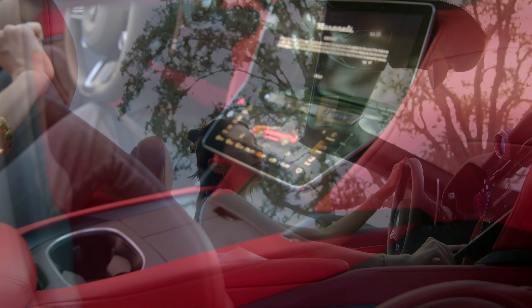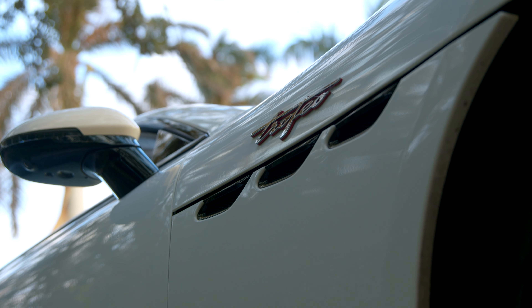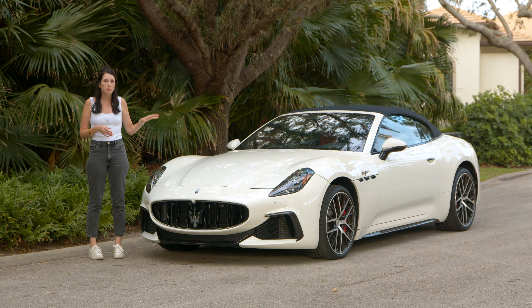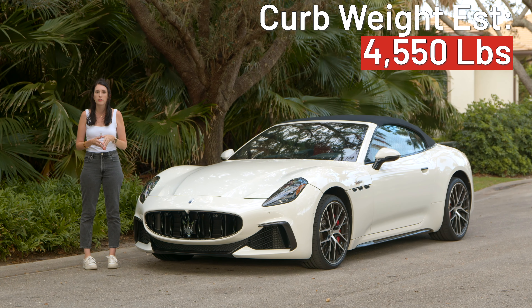If you don't know, the major difference is that this is a convertible whereas the Gran Turismo is just a hardtop. There are three major differences between the two: the weight, the price, and the cargo space. Because of all the components for the convertible top, it does weigh about 300 pounds more than the Gran Turismo.